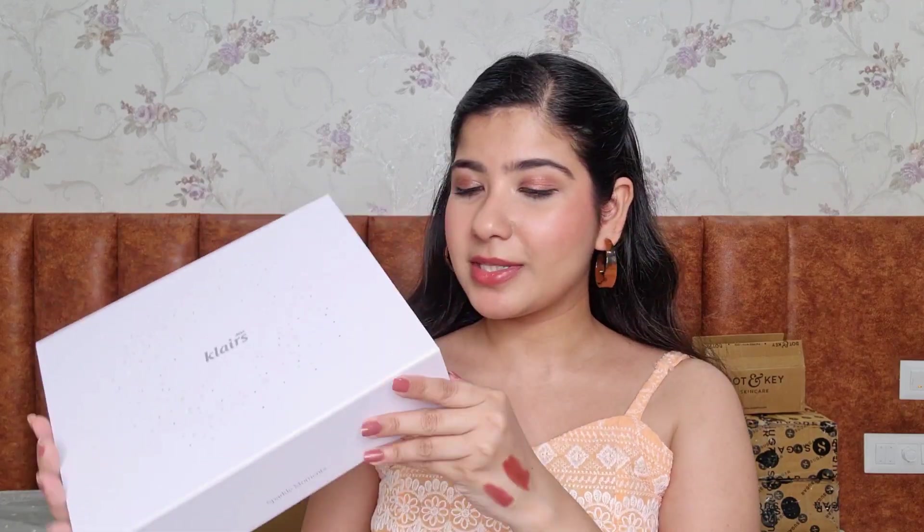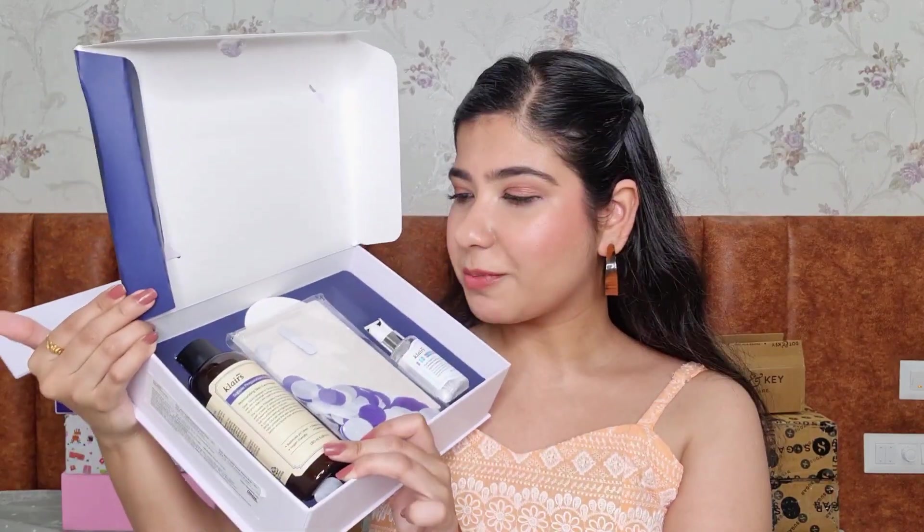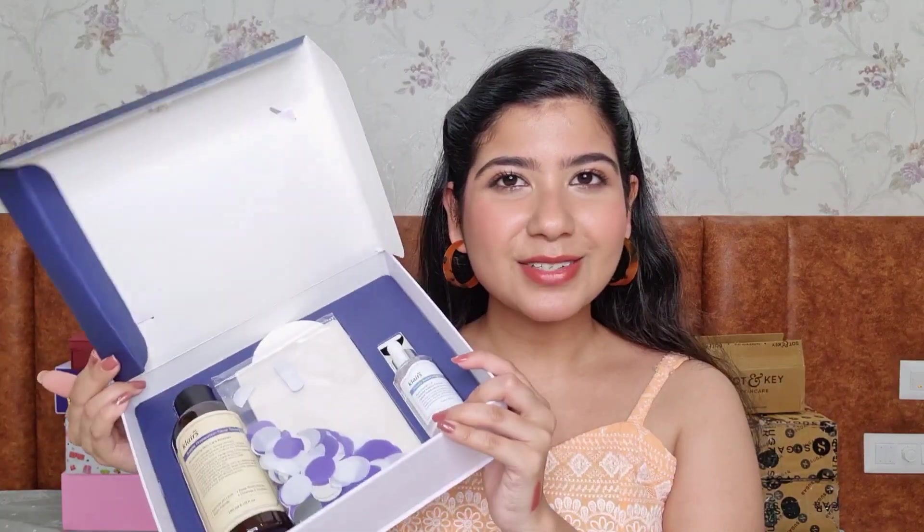A super unexpected collaboration was with Lemes Connect, who sent me two bestsellers from Dear Klairs — it's a huge skincare brand. This is the Supple Preparation Facial Toner and the Freshly Juiced Vitamin C Drop, which is basically a Vitamin C serum. From what I've heard, this is the best in the market. I haven't tried it yet — I've been using the Dharma Co one and now Plum — but I can't wait to start using this.